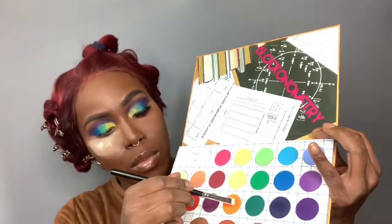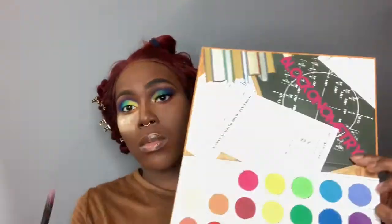I went into the indigo shade and placed it in my outer V, just in between the purple and the blue shade, to deepen it up a little bit. For my lower lash line, I dipped into the bright orange shade. For the middle of my lower lash line, I dipped into the bright hot pink. And then I dipped into the red shade for the outer part of my lower lash line, just to create a really nice gradient.